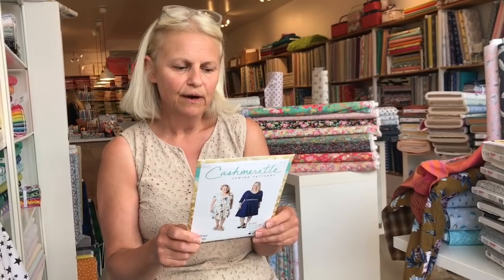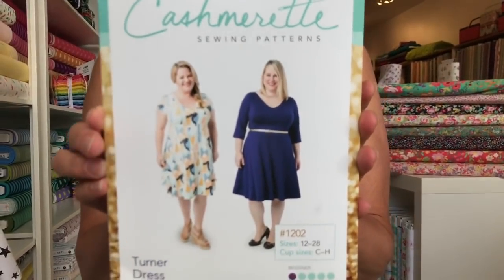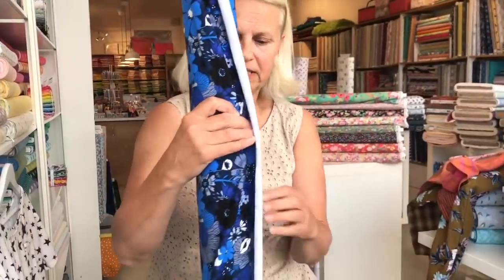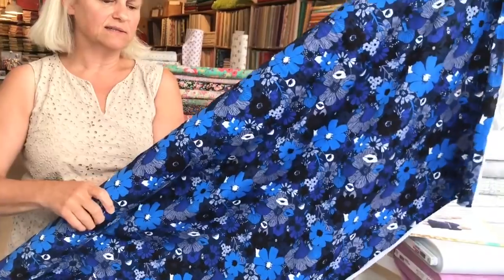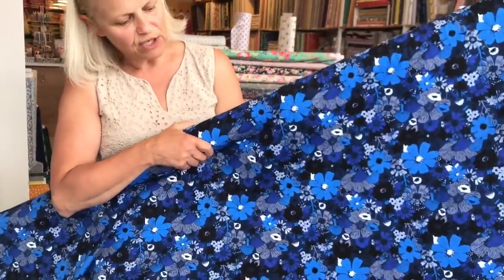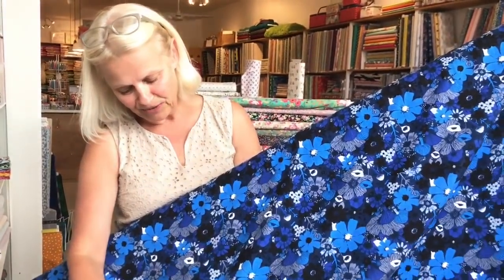And this is Cashmerette — they have beautiful plus-size patterns. I think her silhouettes are always really interesting and flattering. I also love a V-neck. And this is a really nice Cotton and Steel knit — it's so rich. One of the girls in the shop made the Wanderlust Tee in this and it just looked amazing. It's really rich and deep.